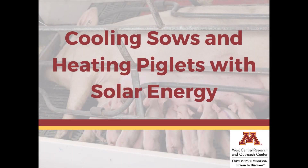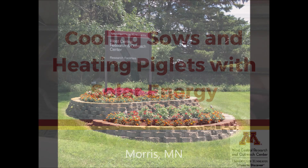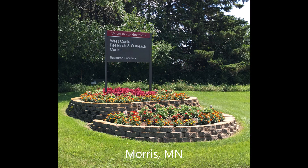Here at the West Central Research and Outreach Center, one of our goals is to promote sustainable and green agriculture. We are interested in a wide array of renewable energy along with other important characteristics that make egg and food production more environmentally sustainable. We focus on finding new ways that farmers may be able to achieve a lower carbon footprint while maintaining efficient production.